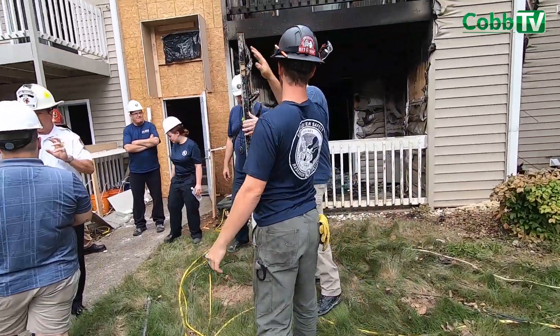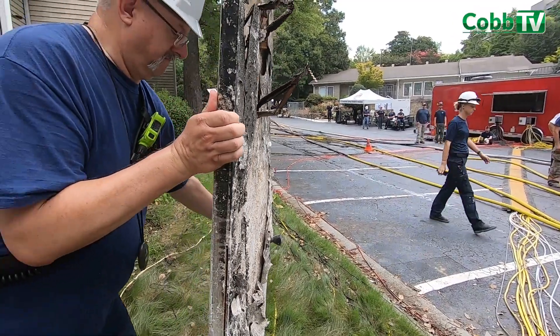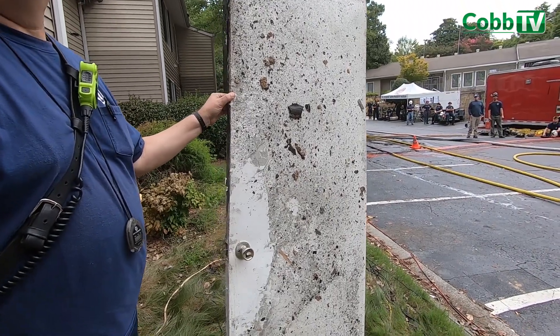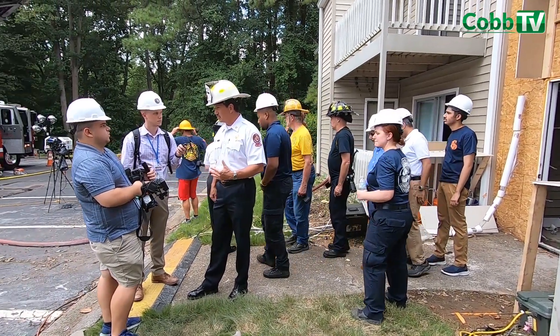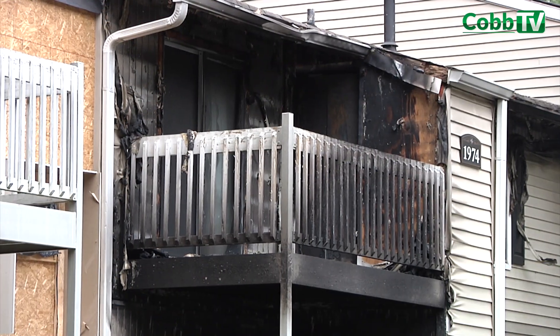Right now there's a phenomenon going on in the fire service called 'close before you dose.' You can see the benefits of someone being inside that bedroom if that door was closed. Understanding that very few fires actually start in bedrooms at night — it's from another source — having your door closed is going to limit the amount of smoke that gets inside your bedroom prior to you being notified by a smoke alarm.